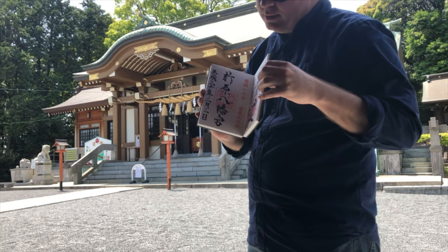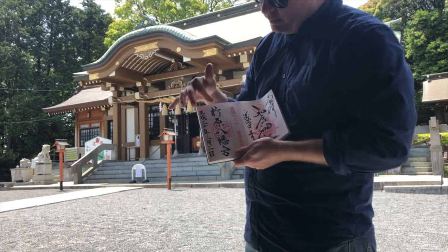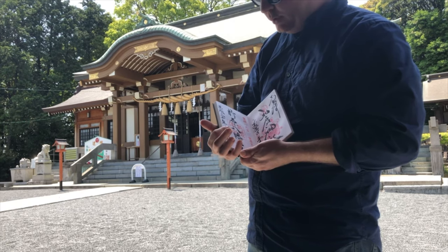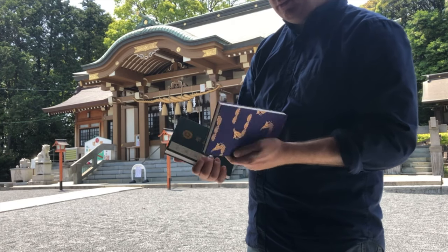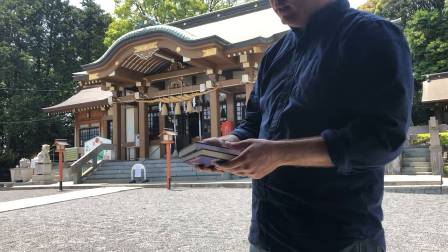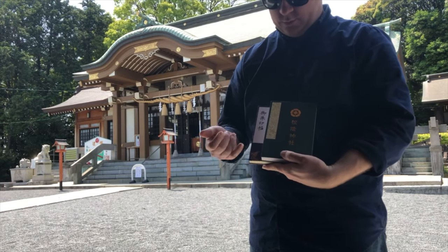Right here you can see the date, and this is the name of the shrine with the stamp. Originally, these were used just as receipts when you received a sutra or something from a Jinja. But it evolved into kind of a collection — a stamp collection. But these are my two Shuin-cho's, the books.